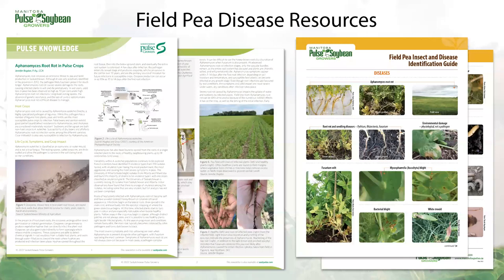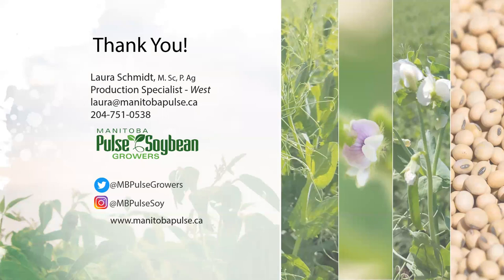I'll leave you with a couple of pea resources. Saskatchewan Pulse Growers have some great fact sheets on Aphanomyces root rot. Internally at MPSG, we have insect and disease scouting calendars and identification guides, all available at manitobapulse.ca. Thanks for your time today — feel free to reach out with any questions. I'm Laura, the agronomist for western Manitoba for Manitoba Pulse and Soybean Growers.